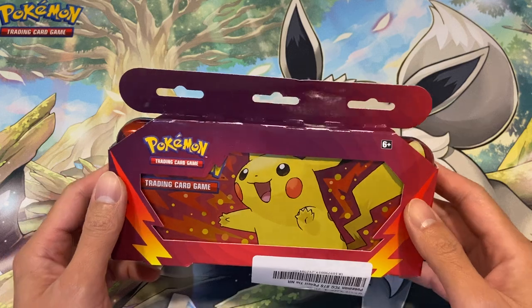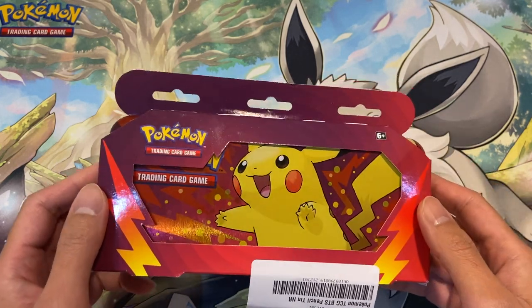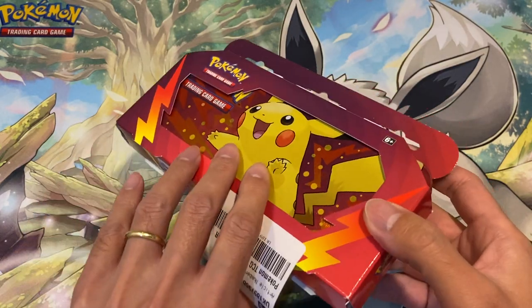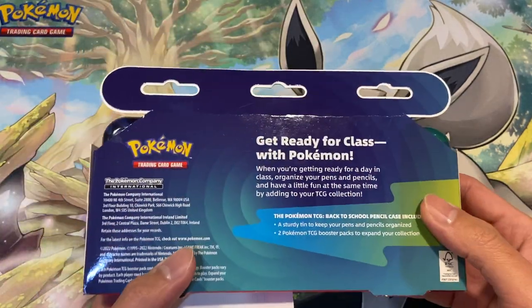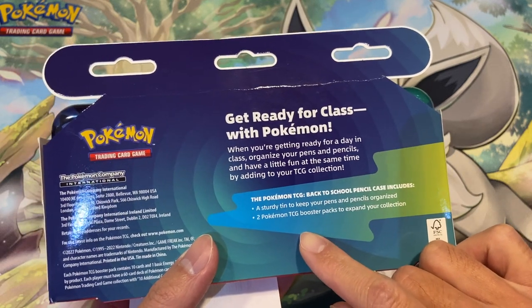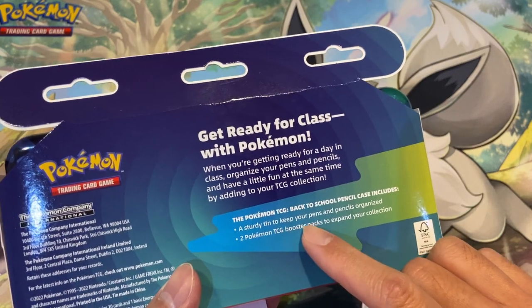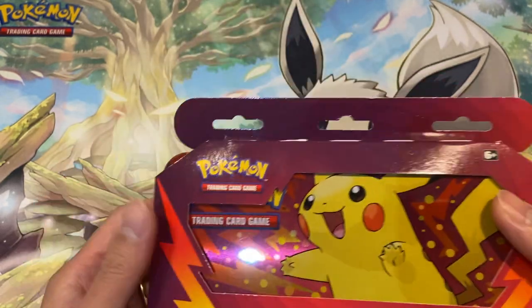I'm not exactly sure why I bought it, but I walked into the store and saw it — the price tag was £8.99. It looks a bit like a pencil case, and the description says there are two booster packs inside. It's just a tin to keep your pens and pencils, so I'm not sure if there are any pens and pencils included.